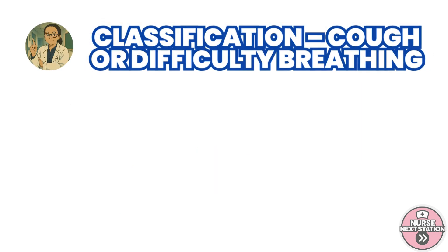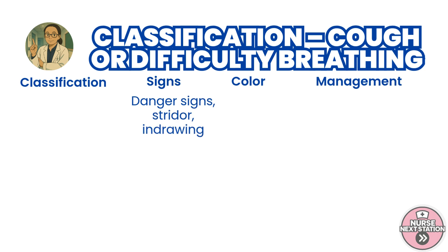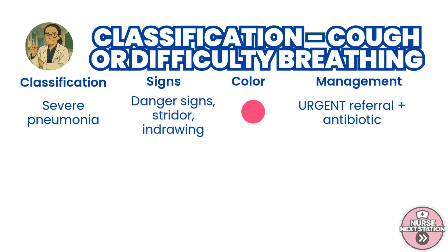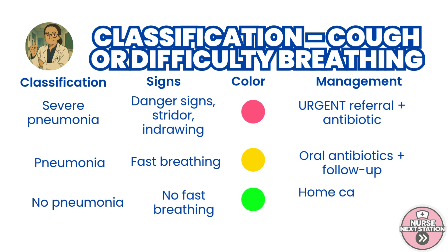After assessment, we move on to classification. If the child shows chest in-drawing, stridor when calm, or any general danger sign like lethargy or convulsions, classify them as severe pneumonia — a pink classification requiring urgent referral and a first dose of antibiotic before transfer. If the only finding is fast breathing, this is pneumonia, a yellow classification; treat with oral antibiotics like amoxicillin and advise the caregiver to return for follow-up after 2 days. If there are no danger signs or fast breathing, the child has no pneumonia — a green classification. Recommend home care, fluids, and advise the caregiver to return if the condition worsens.